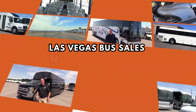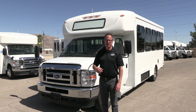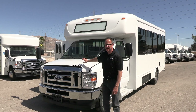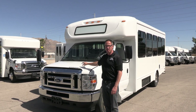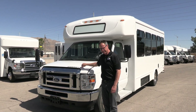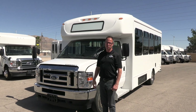Hey everybody, Las Vegas Bus Sales — take a walk around, check it out. Johnny Ringo here, excited to show you a very clean used shuttle. Believe it or not, the front end looks like brand new. That's a 2021 Starcraft All-Star on the Ford E450 with the 7.3 Godzilla by Ford under the hood.